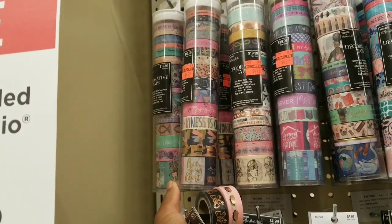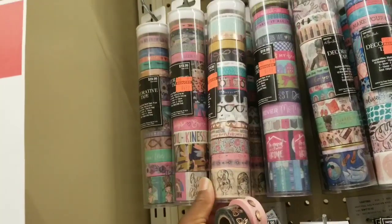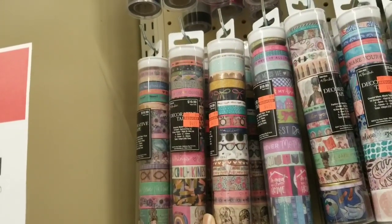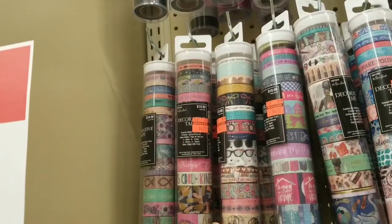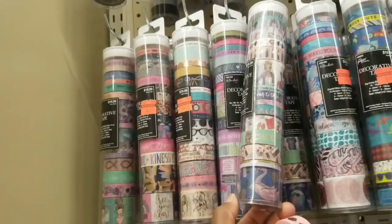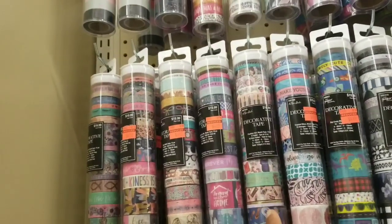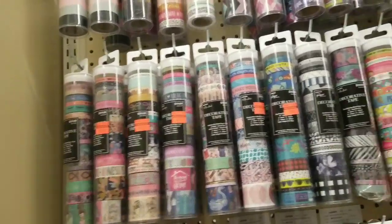Look at that — I don't know how many rolls, and there are different widths. Those are lashes too. This is a cute one, but that one's not on clearance — not yet at least.